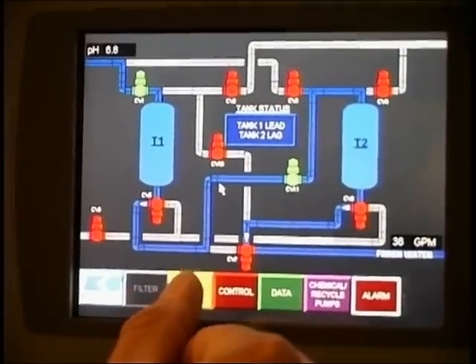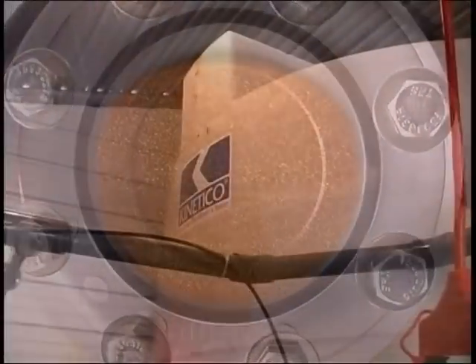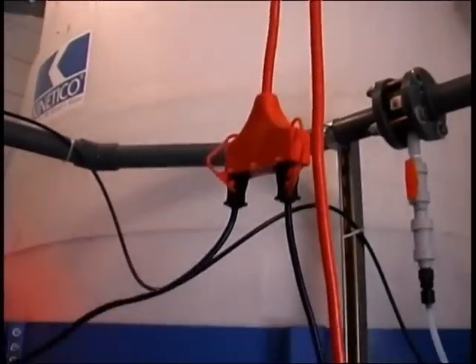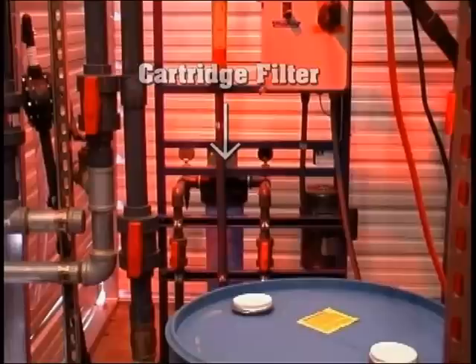The media has been replaced once since installation in June of 2004. The media needs to be backwashed periodically, and the backwash water is discharged to this holding tank to allow settling of solids. After sufficient settling has occurred, the supernatant is recycled back through a cartridge filter and then back into the treatment vessels.